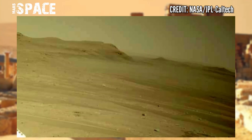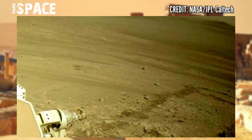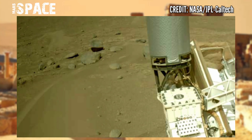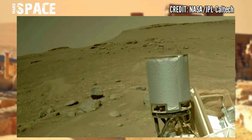Perseverance is NASA's Mars rover that landed on February 18th, 2021. The rover will search for past life on Mars and collect soil and rock samples for future return to Earth. We are waiting for this moment.